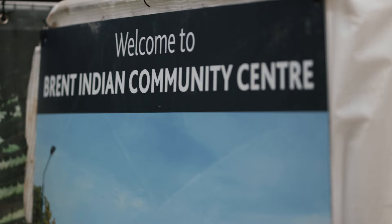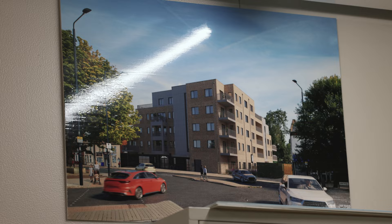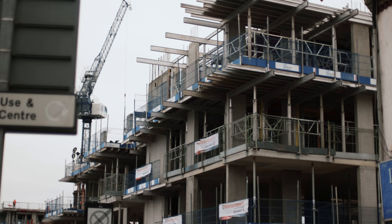My name is Roger, I work for Willmott Dixon Construction and I'm a construction manager overseeing the Brent Indian Community Centre project here in Brent. There was an existing community centre here so we've demolished that and we are building a brand new community centre for all the local residents along with 29 new homes as well.